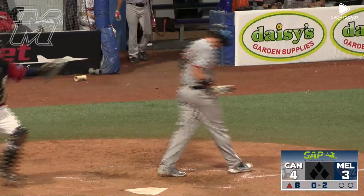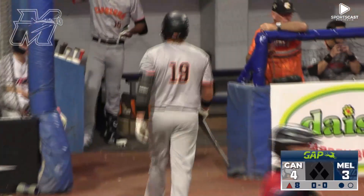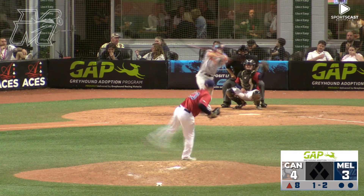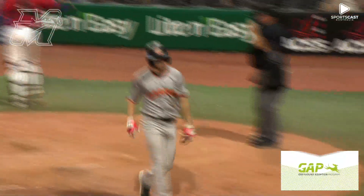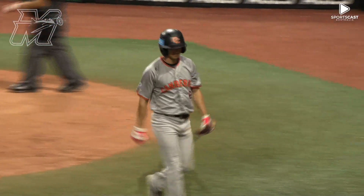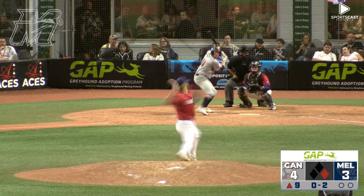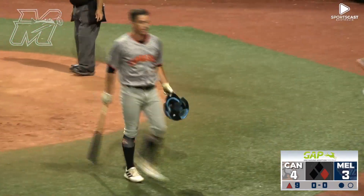Swing and a miss, strike three — elevated fastball from Steve Kent picks up his first strikeout tonight, one out. The one-two — swing and a miss, fastball elevated — two strikeouts and a one-two-three eighth inning for Stephen Kent. Up for the Cavs, so look for Beady to try and finish off this game tonight, but still work to do.